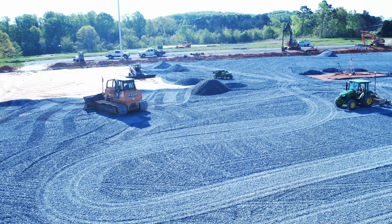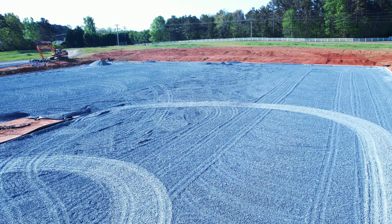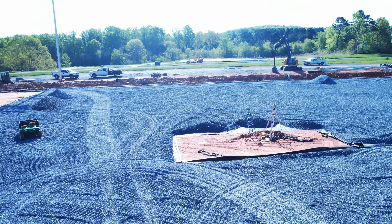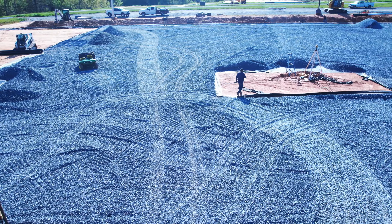They smoothed out the ground, the dirt, and shaped it so it would drain the water off to the edges. Then they covered it with black plastic. Now they're coming over the top of that with a layer of gravel, and on top of that will come the turf.